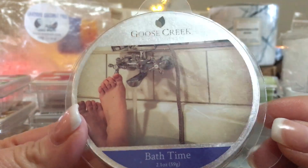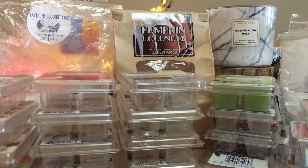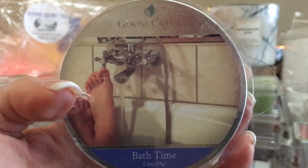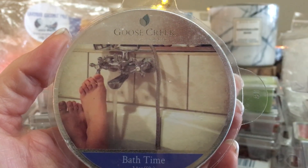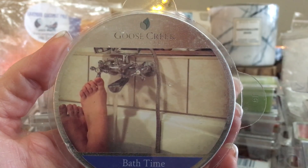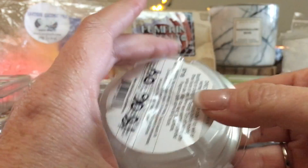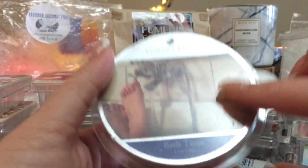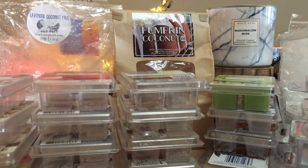This one was a little different — Bath Time by Goose Creek. There's something like lilac or lilies in here — definitely a greenery floral, something like lilac, with a real green note like the leafy portion of the flower and stem. I liked it and it was very strong. There are technically six little triangles — I only needed one triangle in my bathroom at a time. It lasted really really well and threw like crazy.